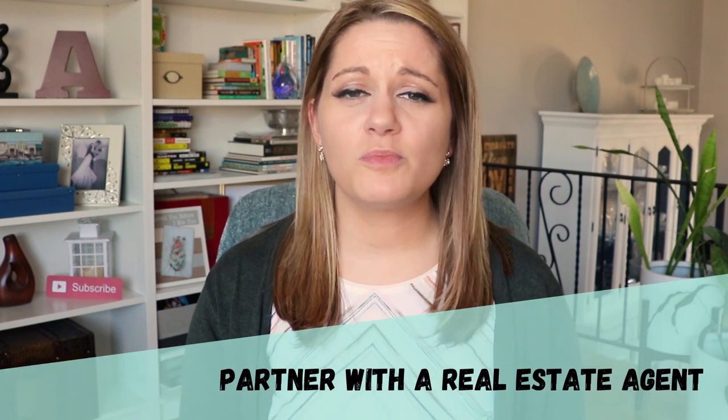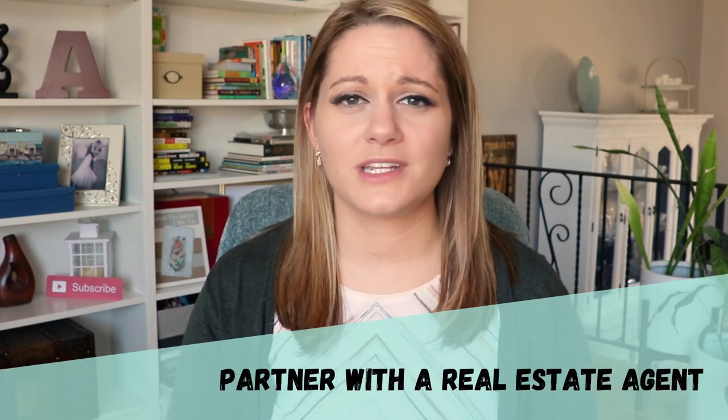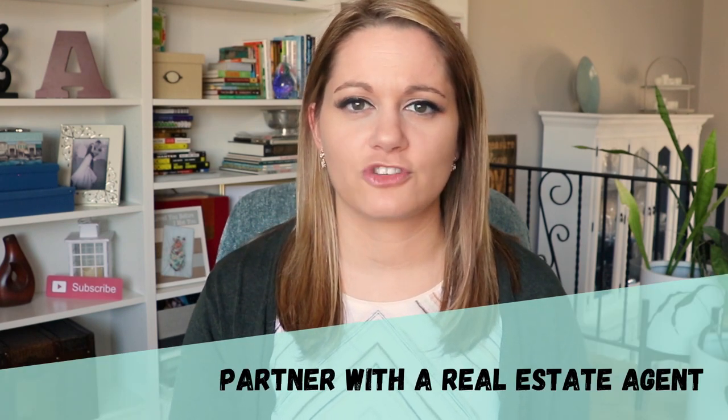Once you've made the decision to purchase a home, really the first step in your process should be to partner with and choose a real estate agent to represent you in the transaction. It's important that you build this relationship early on in the process. Our job is to guide you through the process, answer questions as you go, and really point you in the right direction and save you time and headache in the long run.